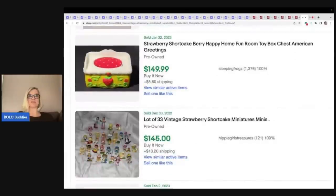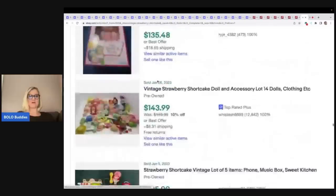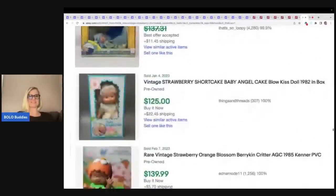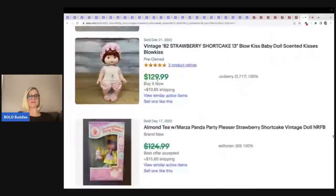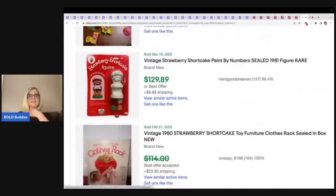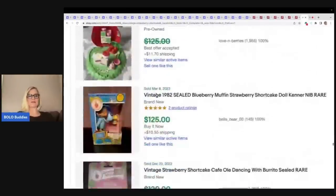This toy chest — anything with a strawberry on it, I'm going to be looking it up now. There's a little lamp, so many cool things in strawberry shortcake. Oh look, that's a paint by numbers — paint by numbers can be a big-money BOLO, also look that up.